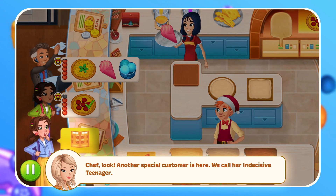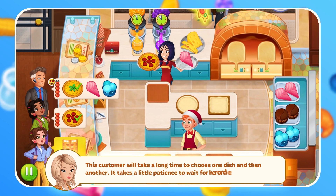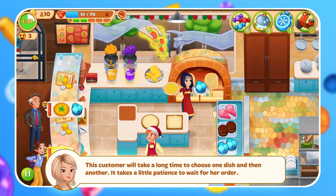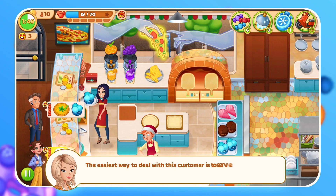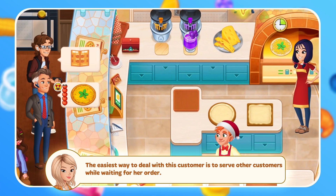Another special customer is here. We call her Indecisive Teenager. The customer will take a long time to choose one dish and then another. It takes a little patience to wait for her order. The easiest way to deal with this customer is to serve other customers while waiting for her order.